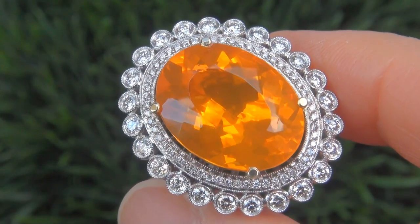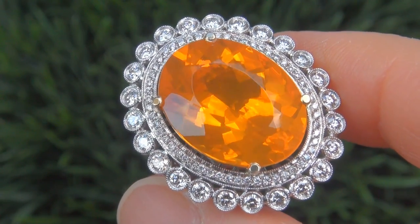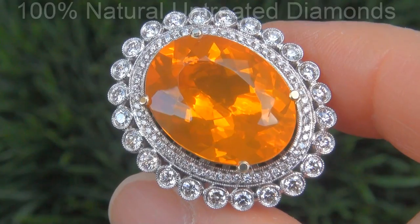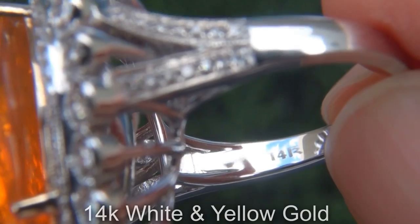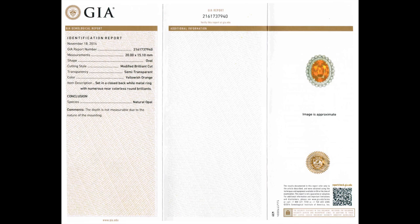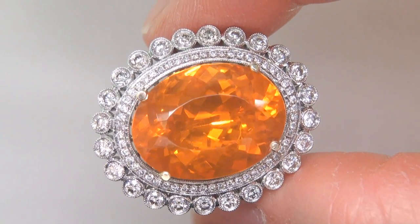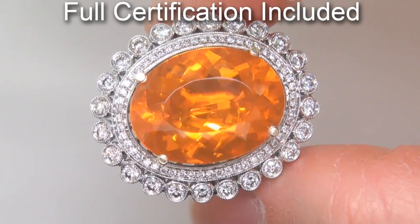Our gemologists also checked and verified every aspect of the ring and confirmed that it is a genuine Mexican fire opal accented with 100% natural untreated diamonds, and the setting is heavy solid 14-carat white and yellow gold. Included with the item are both the GIA certification and a Certified Jewelry certification that documents the authenticity, quality, and characteristics of the ring.